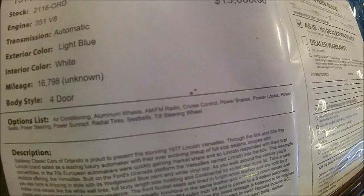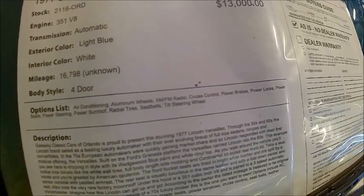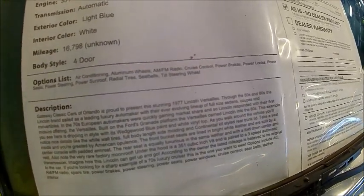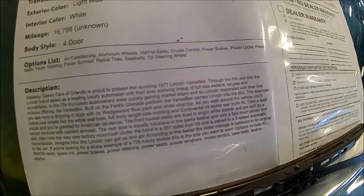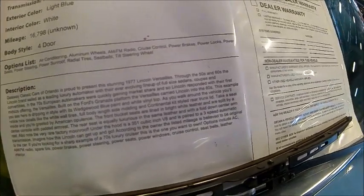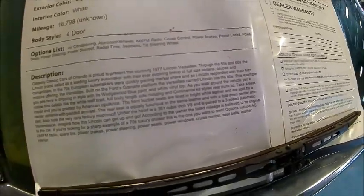Again, the link will be posted below the video here in the description. We'll see if somebody has gotten this car.